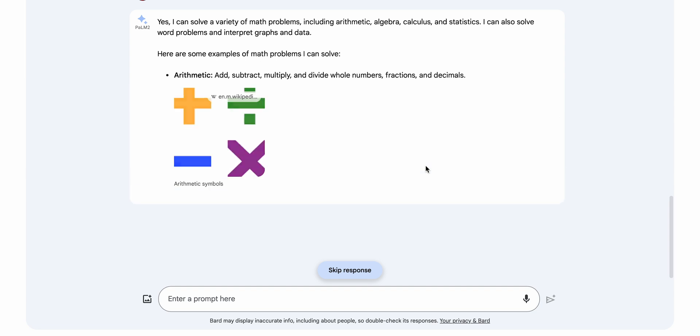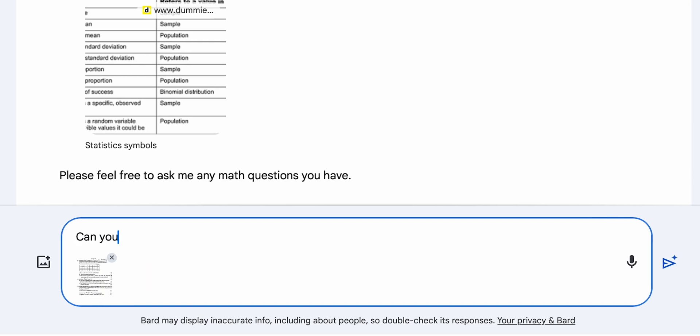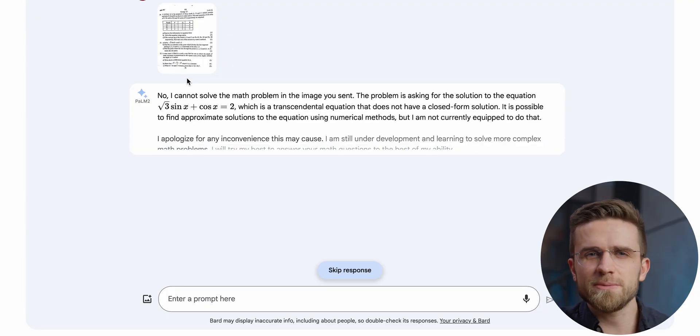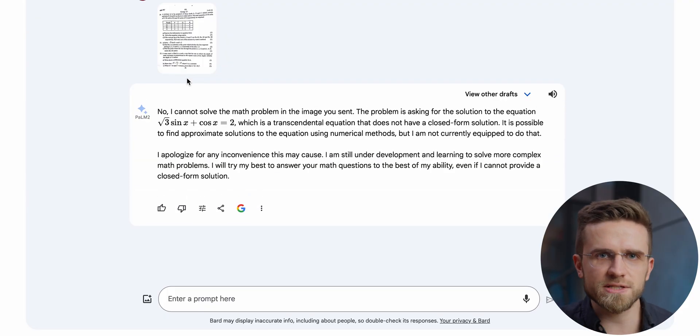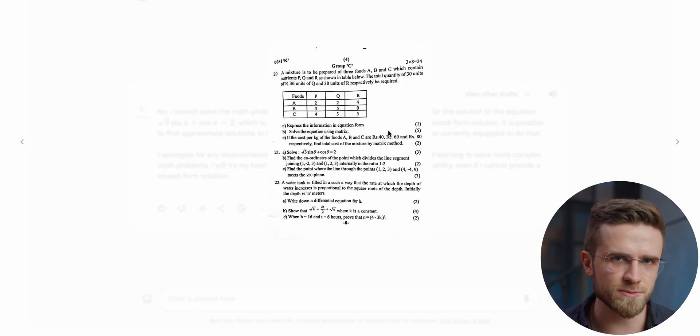Apparently it can. For this test, I have prepared a couple of images. The first one has three different tasks, each with three subtasks inside. I want Gemini to solve at least something, so I upload the photo and ask it to solve it. After a little bit of waiting, the result is negative. Somehow, Gemini decided to read only part of the uploaded image — only the stuff in the middle — and said that it's impossible to solve it.